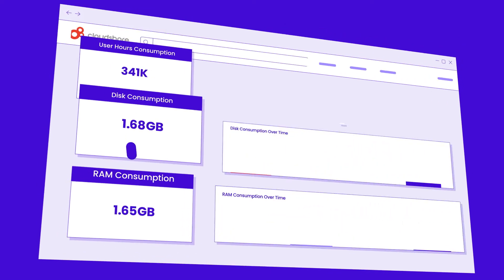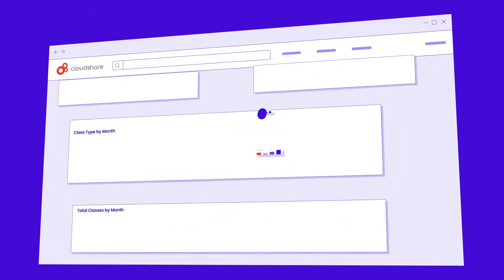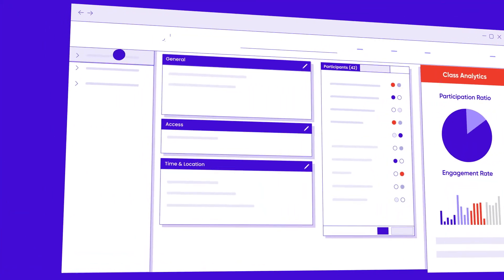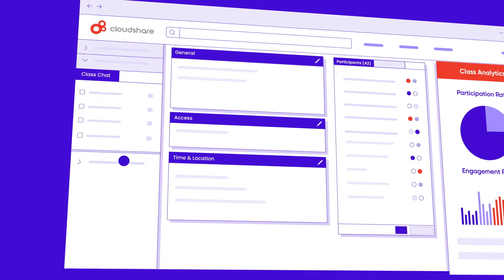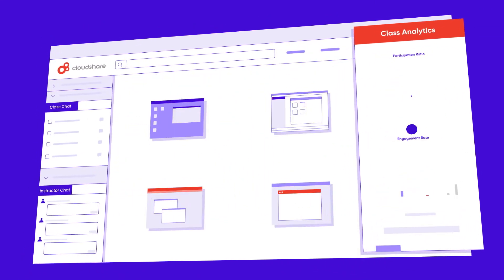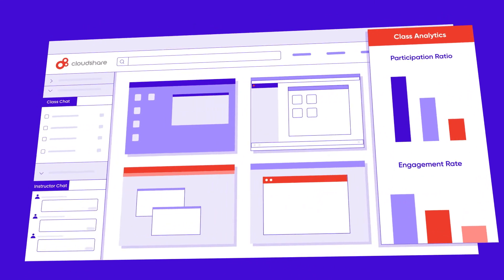CloudShare's analytics dashboard lets you keep all your projects, resources, and billing data in one central place instead of all over the place. You'll get live in-class analytics that help you track your user engagement, optimize your training on the go, manage your resources, and take immediate action on POCs.